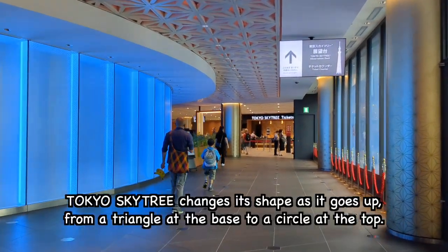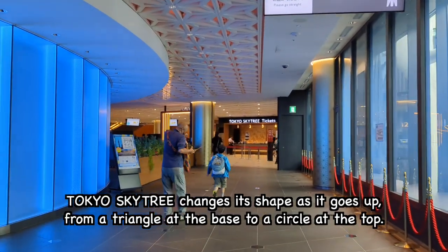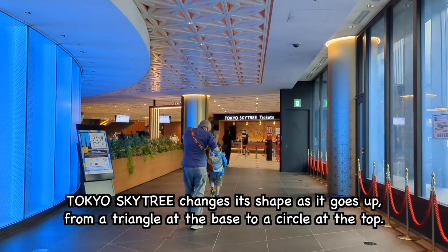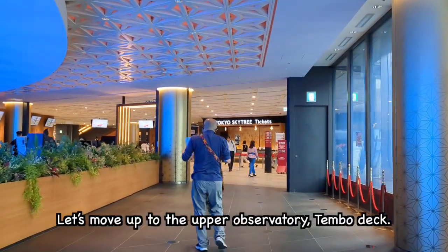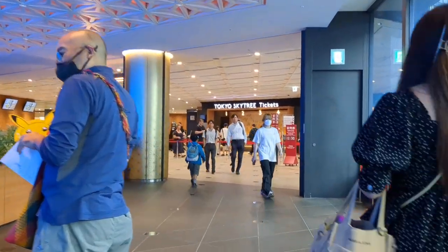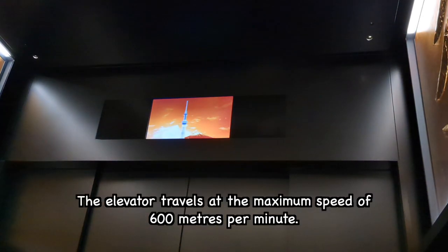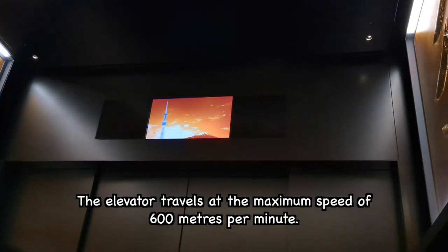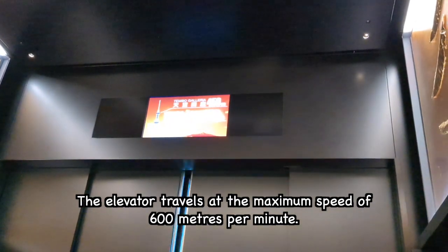Tokyo Skytree changes its shape as it goes up — from a triangle at the base to a circle at the top. Let's move up to the upper observatory, the Tembo Deck. It takes about 50 seconds to reach the top. The elevator travels at a maximum speed of 600 meters per minute.